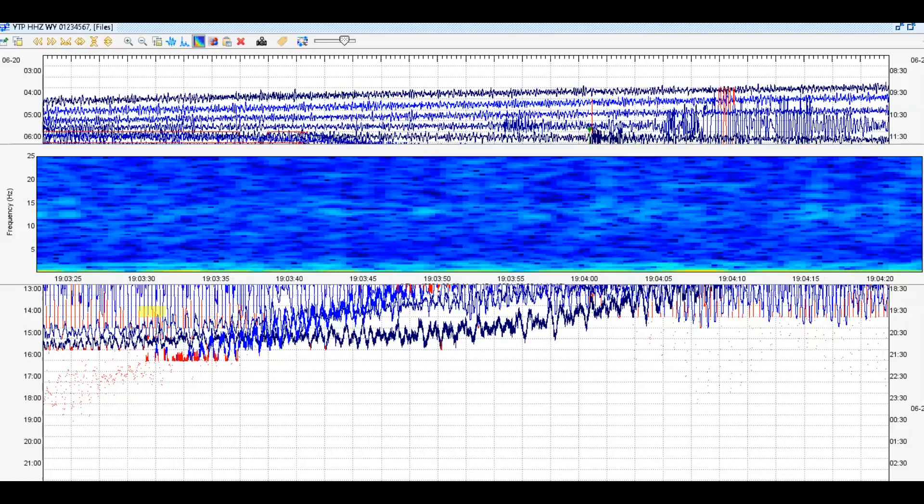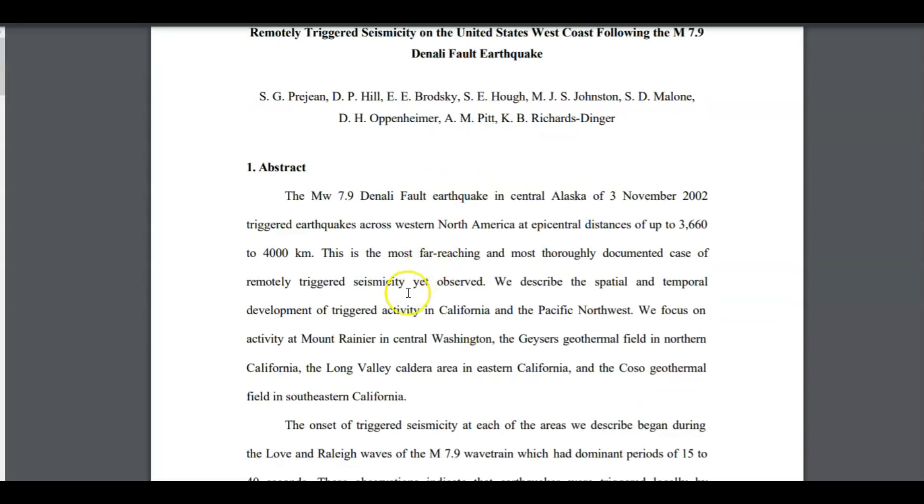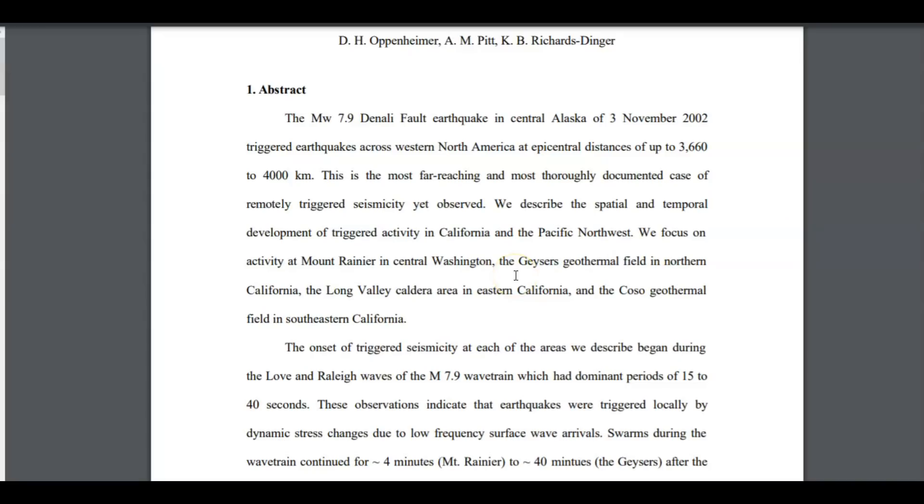There was an earthquake up in Alaska in 2002 — a magnitude 7.9 Denali fault earthquake. This paper here — I'll give you a link to it — talks about all the different areas that this earthquake triggered. They focused on Mount Rainier in Central Washington, the Geysers — that's Cobb Mountain — the geothermal field in California, Long Valley Caldera in Eastern California, and the Coso geothermal field. It showed how this 7.9 earthquake up in Alaska triggered earthquakes in all these other distant locations.